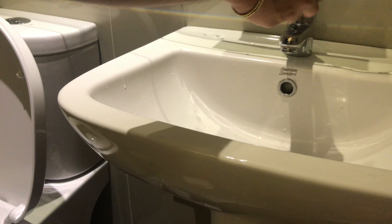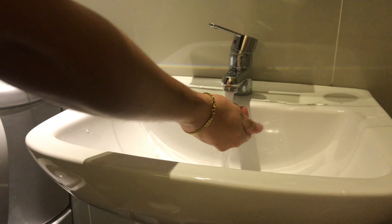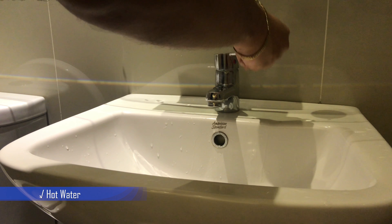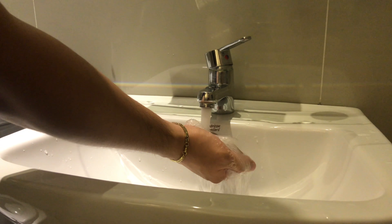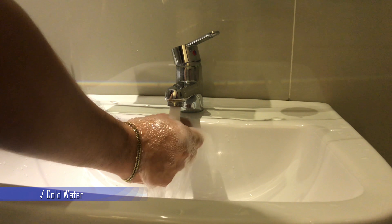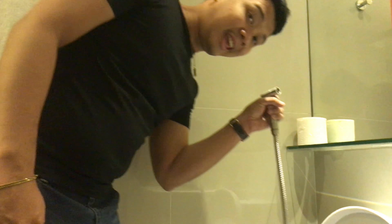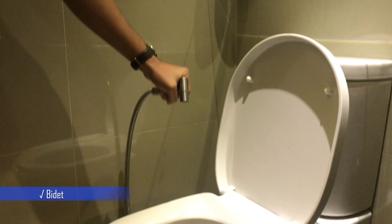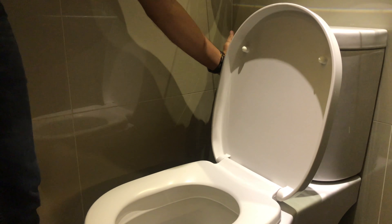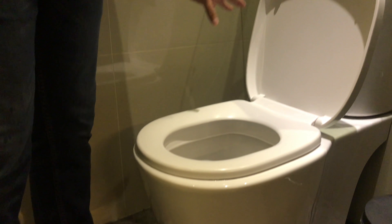Let's test the faucet for hot and cold water. Turning left gives hot water — yes, that's confirmed. Turning right gives cold water — it's not really that cold, but adequate. Another check. They also have a gun-type bidet. Let's see how strong it is. It's good — not too strong, which is nice since some bidets can be very powerful. The pressure of this bidet depends on how hard you push it.